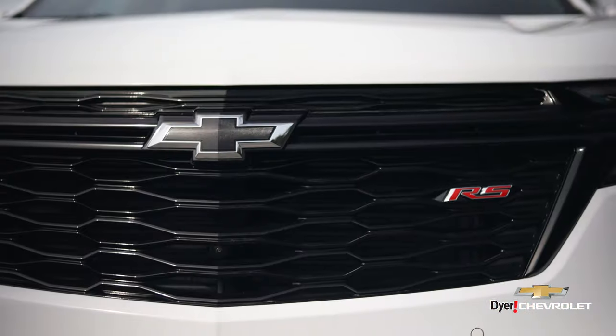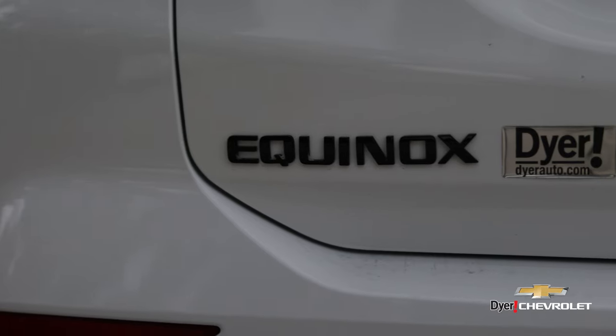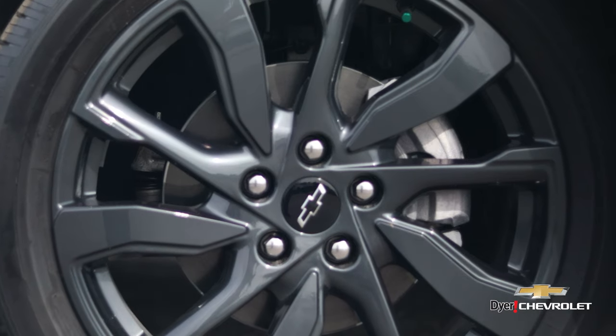Are you ready for a sportier SUV? Click below to view the RS Equinox here at Dyer Chevrolet. Blacked out exterior badging with upgraded rims and tires, and blind spot monitoring for the safety features that your family deserves.